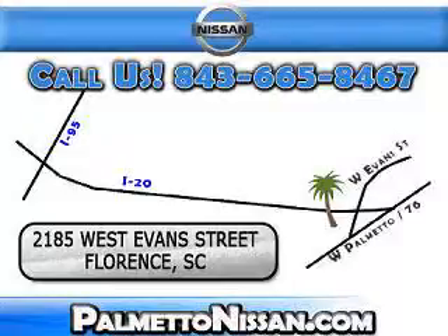Just give us a call and we will be happy to answer vehicle questions, discuss financing or trade-ins. You can drive away today with a great vehicle from Palmetto Nissan. We are easy to find in Florence at 2185 West Evans Street. Come see us.